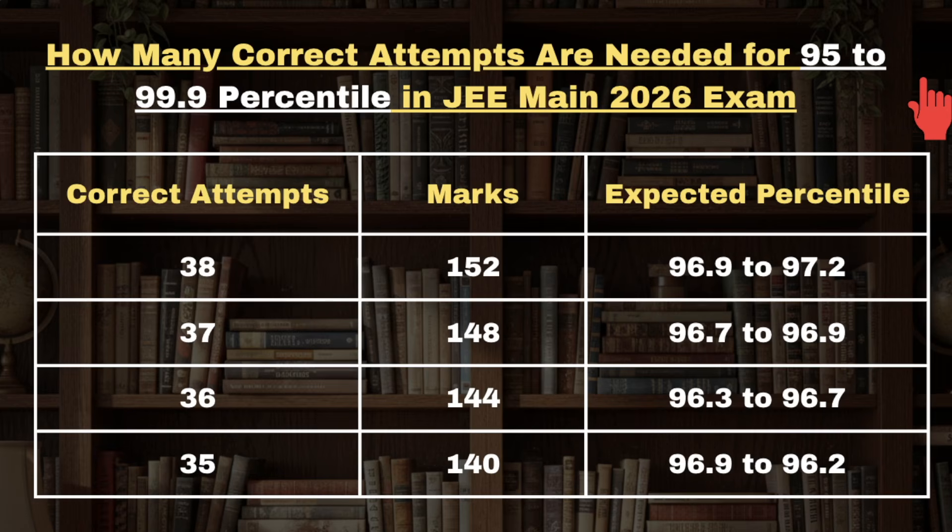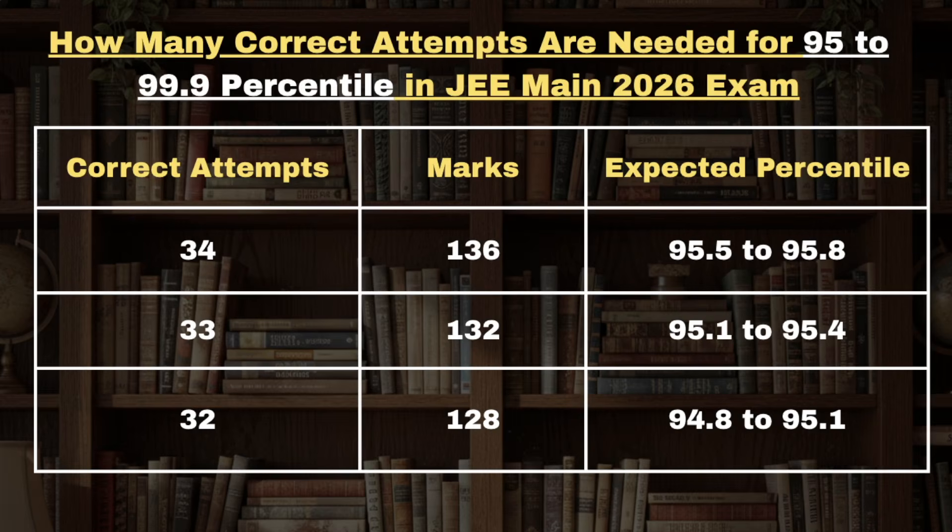For 37 hundred percent accurate correct attempts, candidates are expected to get 96.7 to 96.9 percentile. For 36 correct attempts candidates are expected to get 96.3 to 96.7 percentile, and for 35 correct attempts the expected percentile will range between 96.2 to 96.9 percentile.